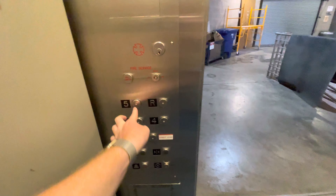It's a big elevator. Let's go to floor 5.